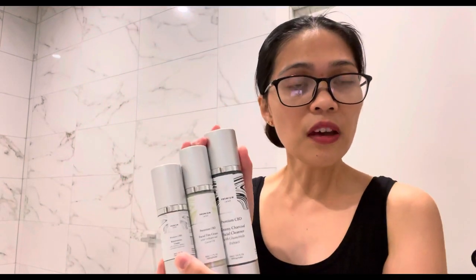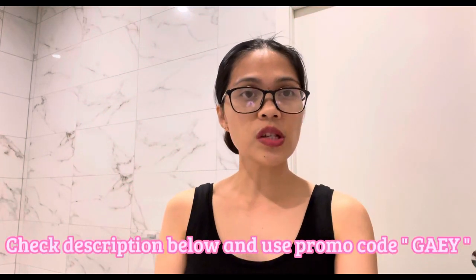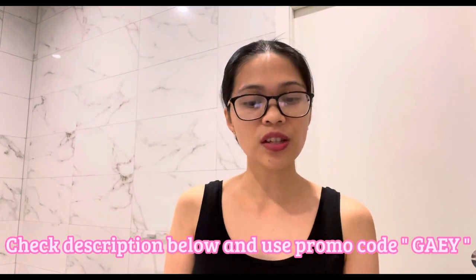Hello guys, welcome back to my channel! Today I'm so glad to share another organic product haul. I've got a facial cleanser, a facial day cream, and a rejuvenation cream — all from Premium Jane Australia. If you want to know where I got these products from, please check the description below and make sure to use my promo code 'Gay' to enjoy some discounts.